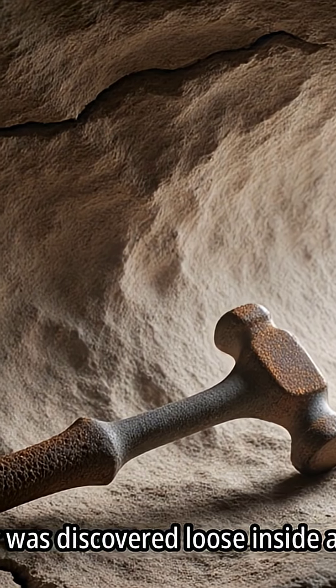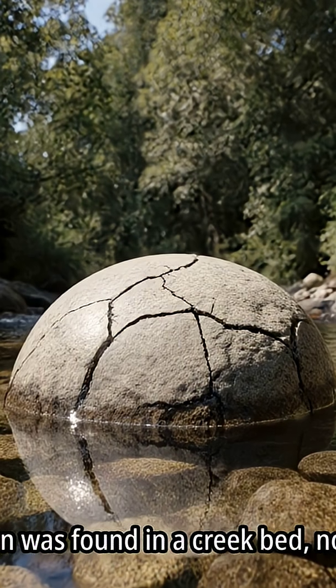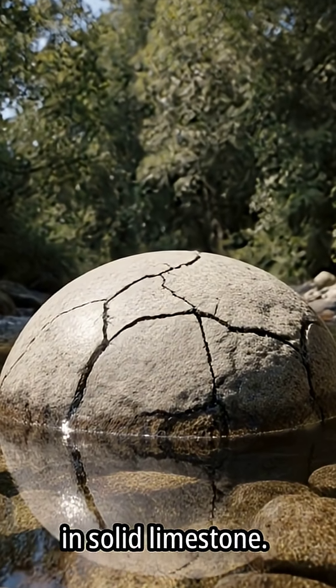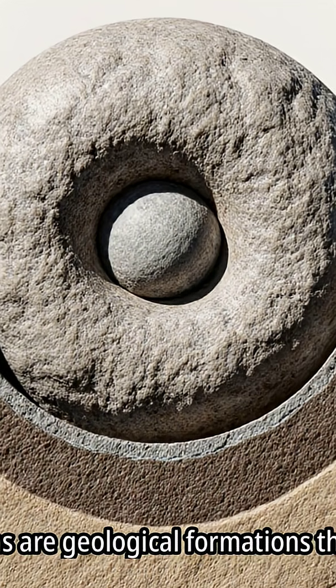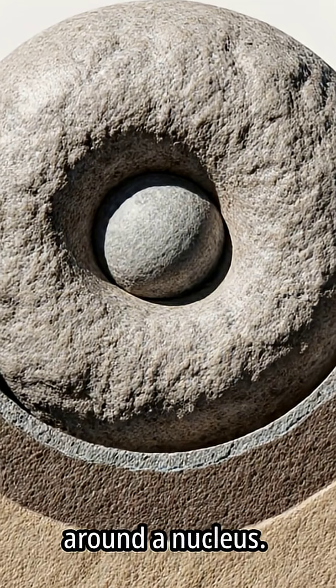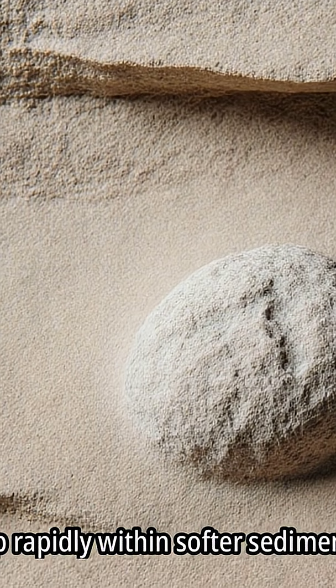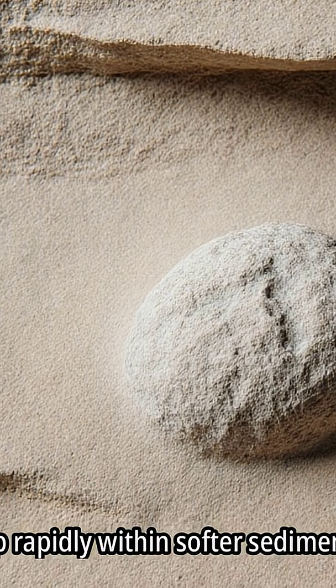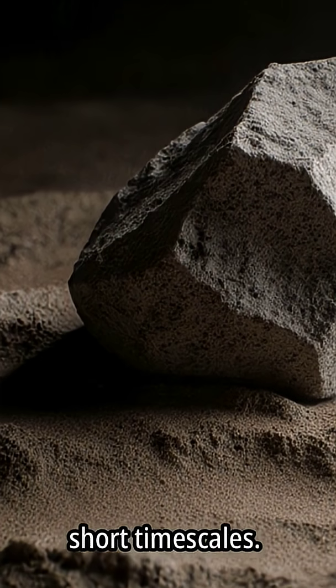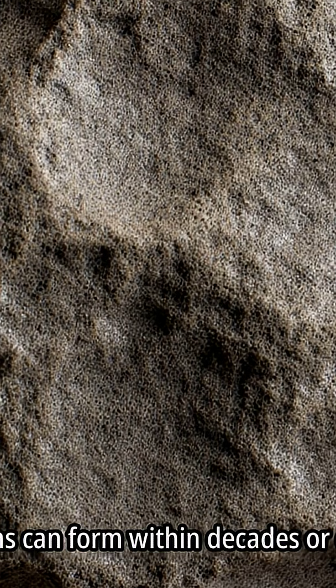The hammer was discovered loose inside a concretion, which was found in a creek bed, not embedded in solid limestone. Concretions are geological formations that solidify around a nucleus and develop rapidly within softer sedimentary layers. This formation process often occurs within relatively short timescales — concretions can form within decades or centuries.